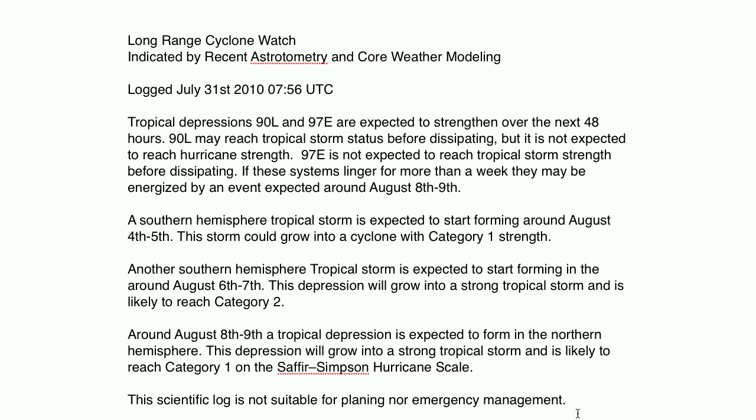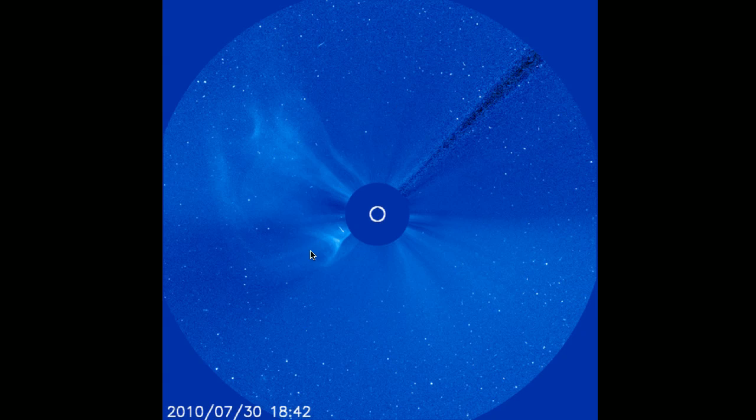This scientific log is not suitable for planning nor emergency management. That's the current watch. This southern hemisphere event may be disrupted by this chaos, but it's still expected to be significant storm activity. It may not reach hurricane strength because of winds being pulled in different directions, but it could produce storms in both the northern hemisphere and southern hemisphere.